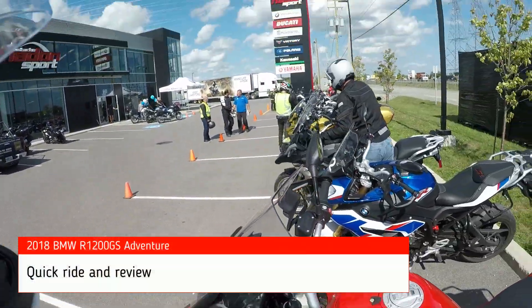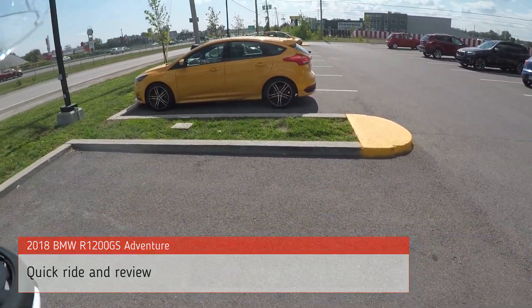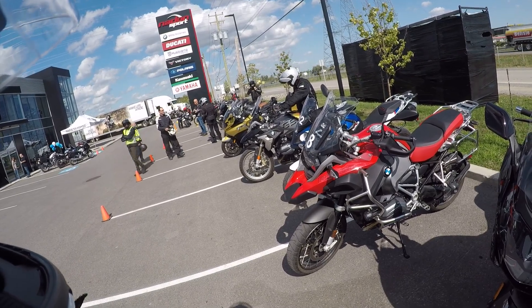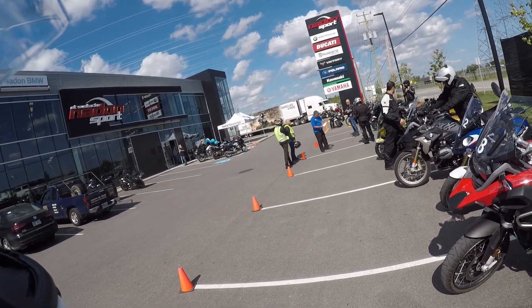Greetings kids, grumpy man on a kind of windy, very hot day. I'm at another BMW event, so big thanks to BMW Motorrad Canada and Nadon Moto or Nadon Sport in St. Estache.